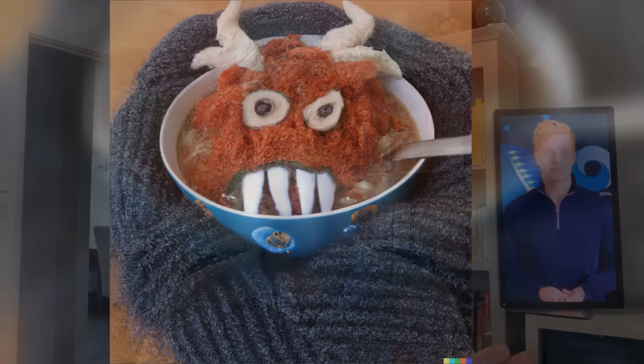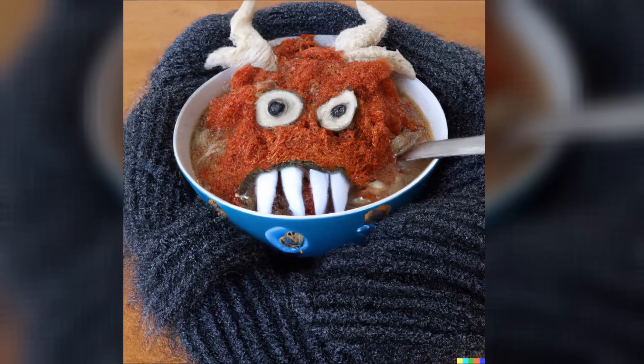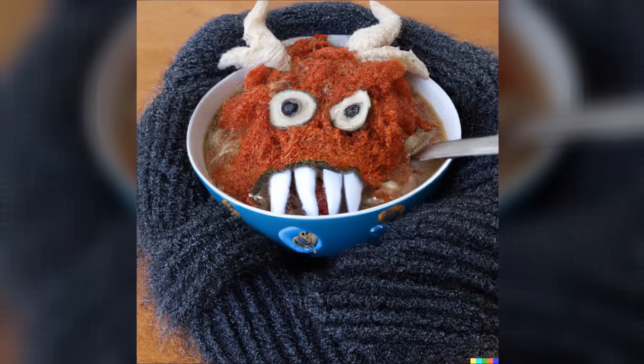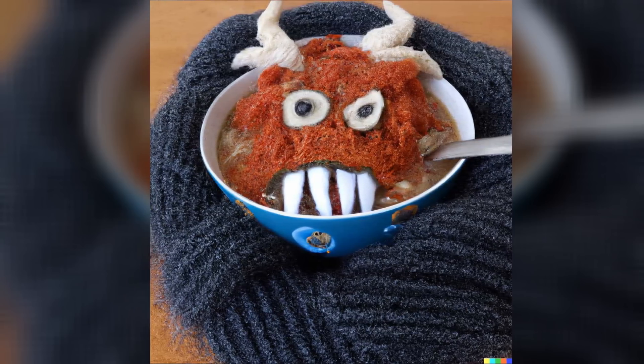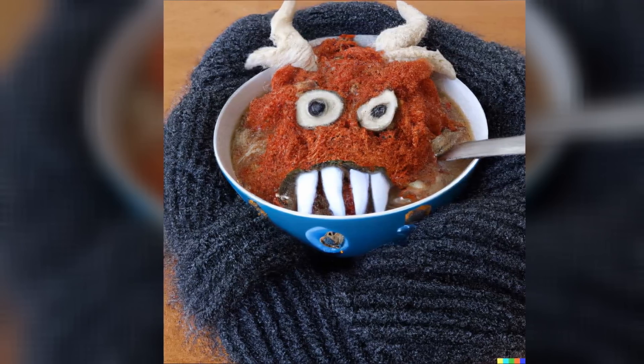This picture was generated by OpenAI's DALL·E 2 in April 2022. What is in this picture? It's a bowl of soup with a monster face on it. What is the monster made out of? It's made out of vegetables. No, it's made out of a kind of fabric. Can you see what kind? It's made out of a woolen fabric.